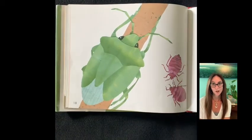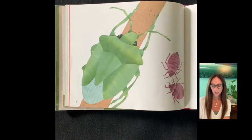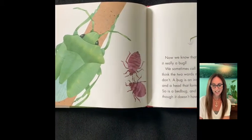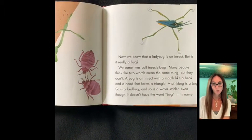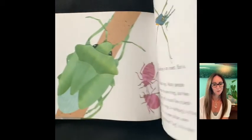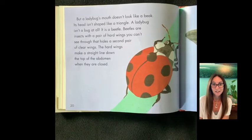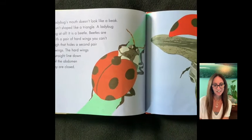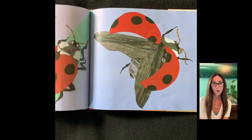Now we know that a ladybug is an insect, but is it really a bug? We sometimes call insects bugs. Many people think the two words mean the same thing, but they don't. A bug is an insect with a mouth like a beak and a head that forms a triangle. A stink bug is a bug, so is a bed bug, and so is a water strider, even though it doesn't have the word bug in its name. But a ladybug's mouth doesn't look like a beak and its head isn't shaped like a triangle. A ladybug isn't a bug at all — it's a beetle. Beetles are insects with a pair of hard wings you can't see through that hide a second pair of clear wings. The hard wings make a straight line down the top of the abdomen when they are closed.